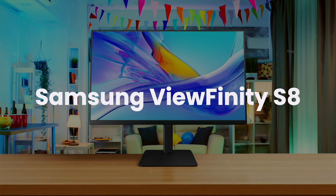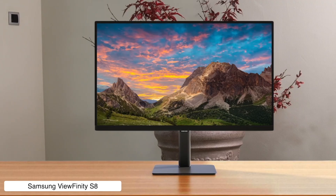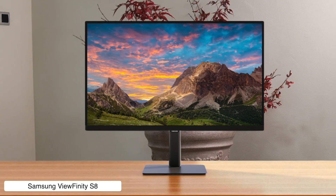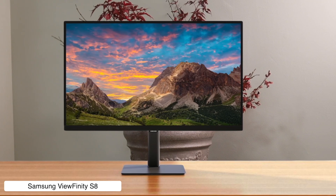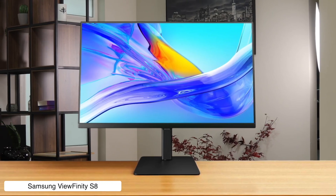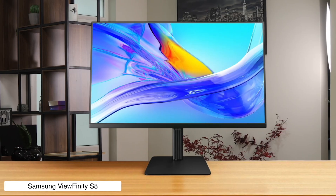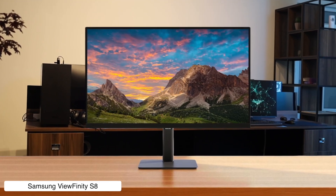Samsung Viewfinity S8. This 32-inch 4K monitor is super affordable, which is great, but that's where the good news ends. It's the Wish.com of Mac Mini displays. The viewing angles are so bad that if I move my head slightly, the whole picture goes to crap, and its so-called HDR is a joke that even my Mac doesn't believe exists, because it's dimmer than my future.